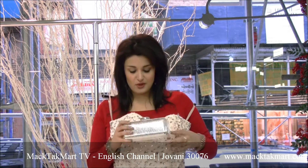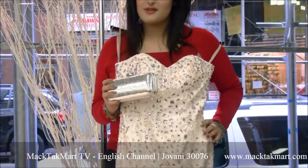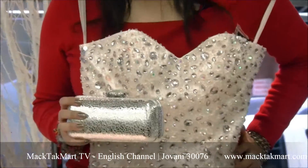You can find the new collection of Giovanni Couture and this gorgeous gown on www.magtagmart.com. Thank you.